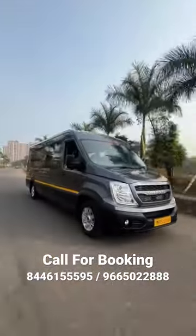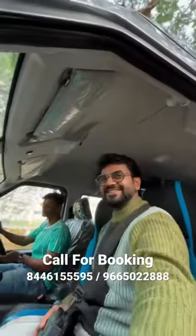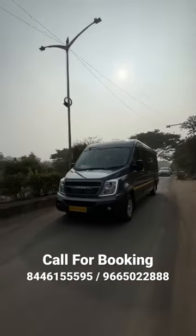Friends, this is the first ever high-tech luxury van of Nasik. This fourth urban van — you can book this van and go anywhere in India.